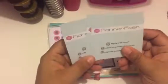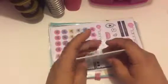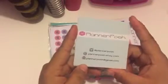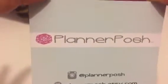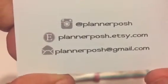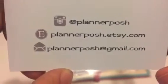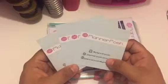She included some business cards I can use at work, since I do tell my patients to get a planner to stay organized — I am a caregiver. So here's her business card: Planner Posh on Instagram, Planner Posh dot Etsy dot com, and Planner Posh at gmail dot com. Super cute, simple, straight to the point. I like that.